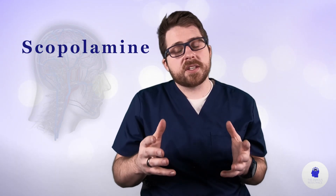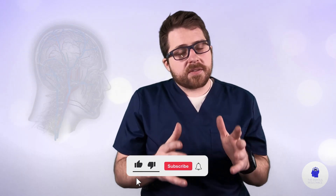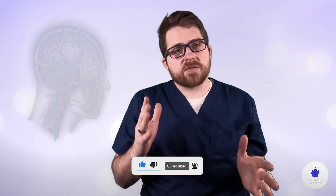Talk with your doctor if this treatment interests you. Thanks so much for watching this video about scopolamine. If you enjoyed it, please hit the like button, subscribe to our channel if you want to hear more about treatments for anxiety, depression, and other mental health conditions. Thank you so much for watching.